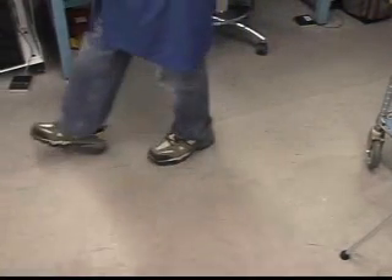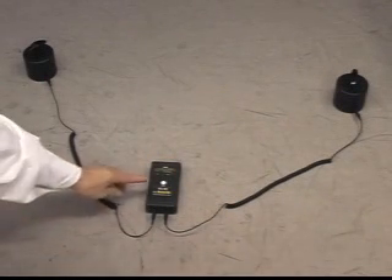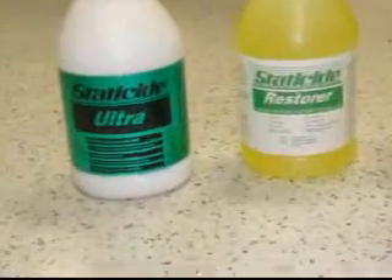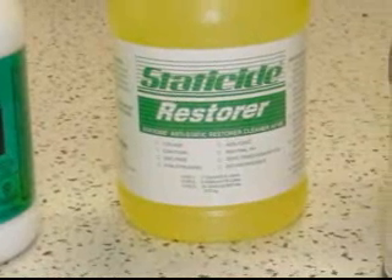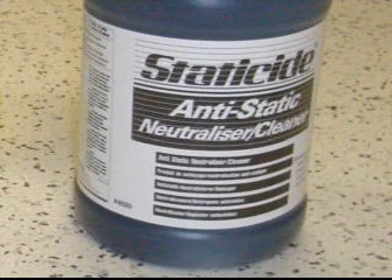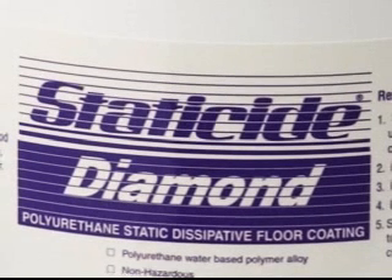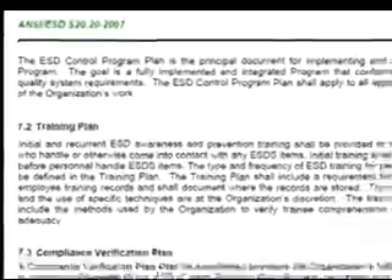ESD footwear or foot straps work in combination with an ESD flooring system to provide a path to ground. Initial engineering qualification and regular auditing of the ESD flooring system performance should be included in each company's ESD control program. ACL Staticide specializes in hard-wearing ESD protective floor finish systems that include high-performance dissipative finishes for vinyl, linoleum, and ceramic tile floors. Regular maintenance using ACL restorers, cleaners, and strippers ensures that your floors maintain safe ESD specifications. ACL Staticide Diamond is a tough, static dissipative polyurethane coating for concrete and other unfinished floor materials.